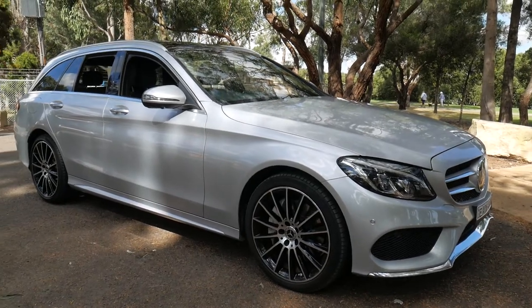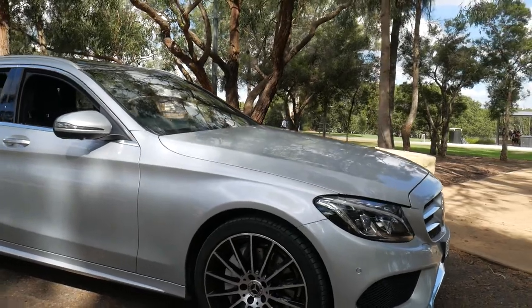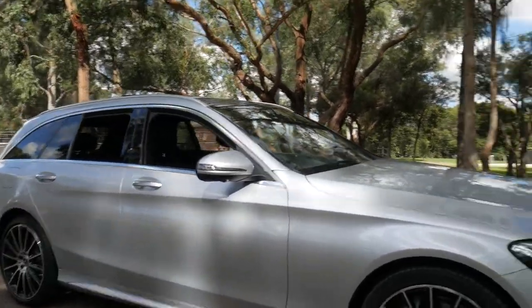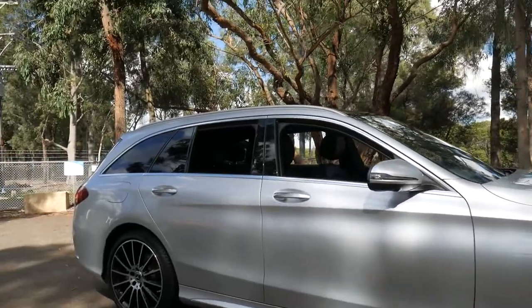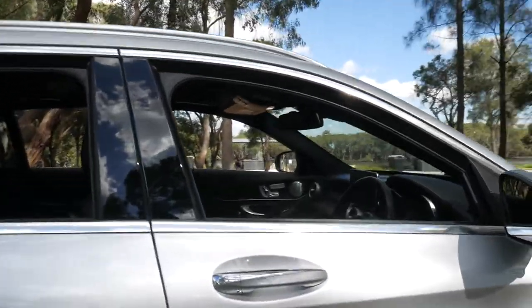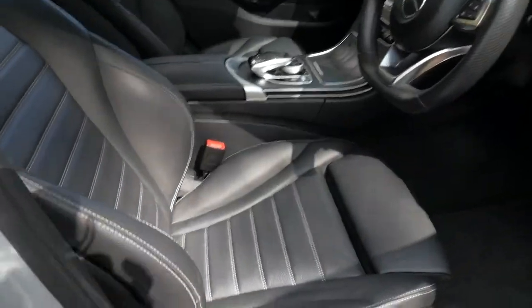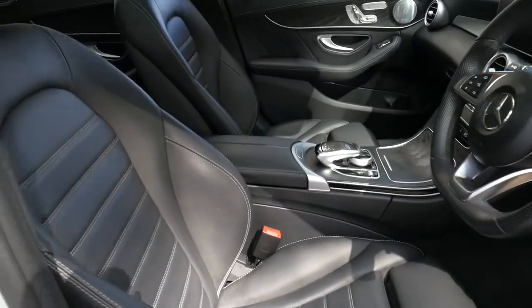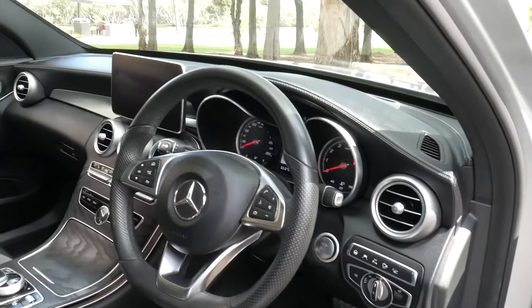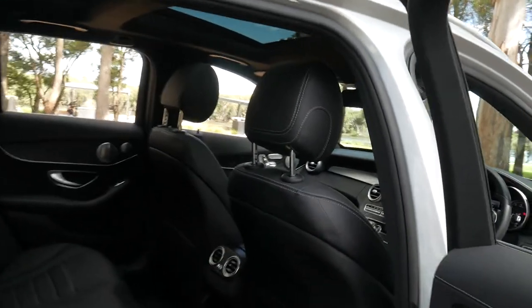Good morning everybody. It's a beautiful Sydney day here in April, and we're here to show this C250 AMG Sport Edition. It's a 2017 model with 20,000 kilometres, one owner from new. The only reason he's changing the car is due to a bad back, needing a higher car to get in and out of. My name is Richard from the Old Timer Centre in Rydalmere, New South Wales, and it's my great pleasure to talk to you about this stunning car, which is in the most impeccable condition.